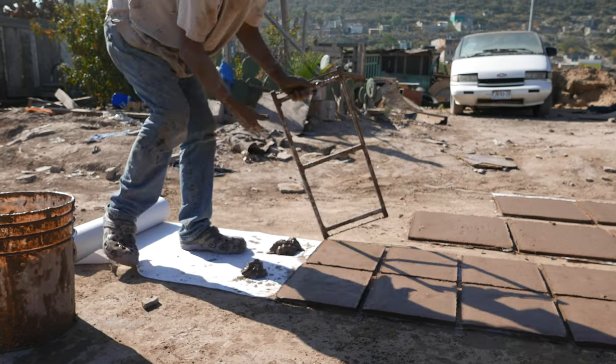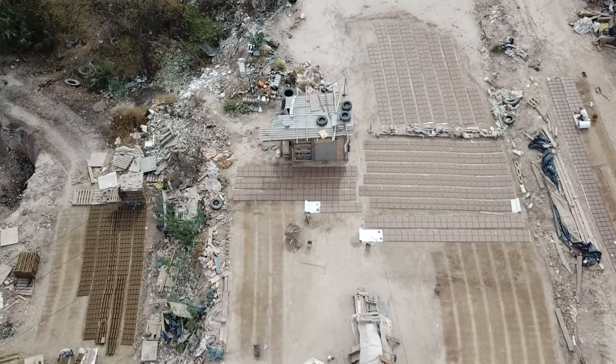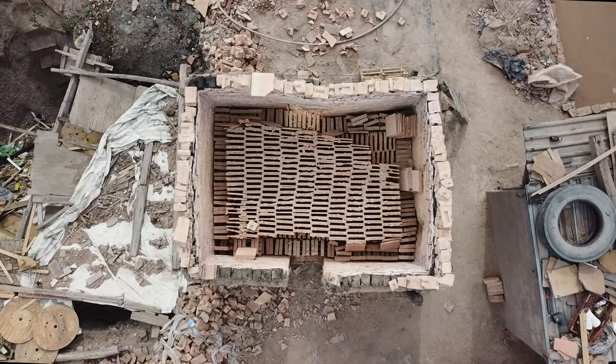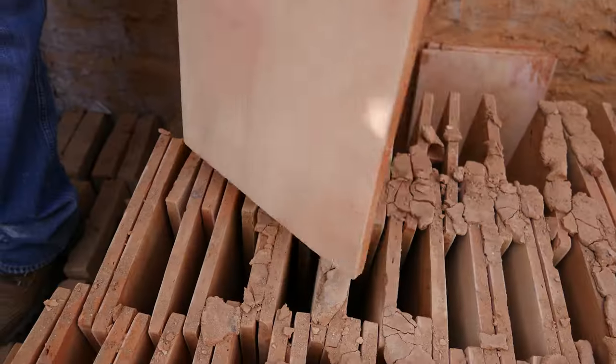The tiles are then left to dry under the sun for up to two weeks. Once the pieces are firm enough to handle, they are transferred to a kiln for firing, where every piece is carefully stacked by hand.